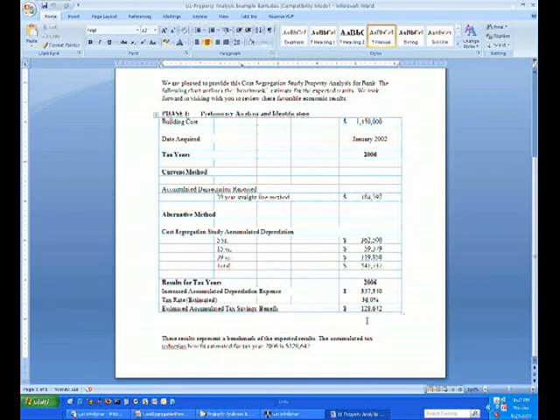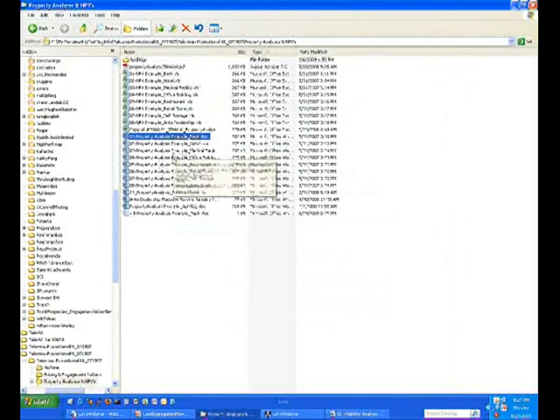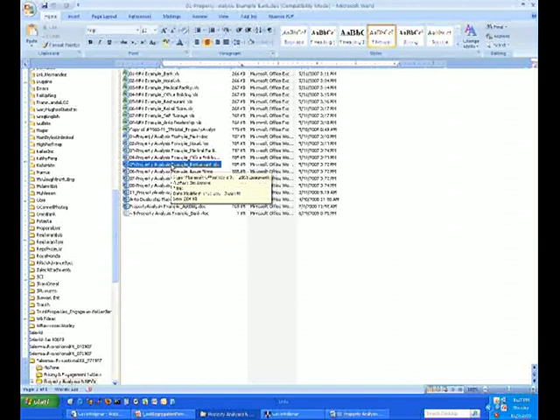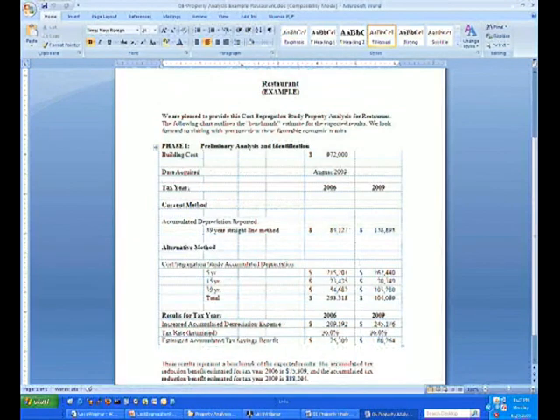Here's a restaurant property example. This is $972,000. In 2006, their depreciation was $84,000. We brought it to $293,000 — a difference of $209,000 — saving $75,000 that year, and another $13,000 over the next couple of years.